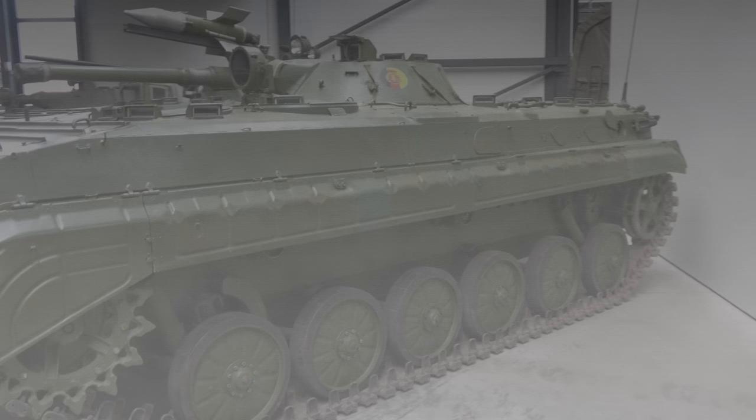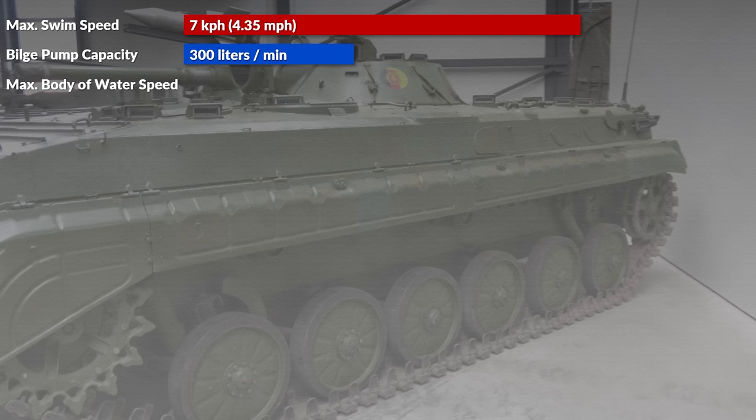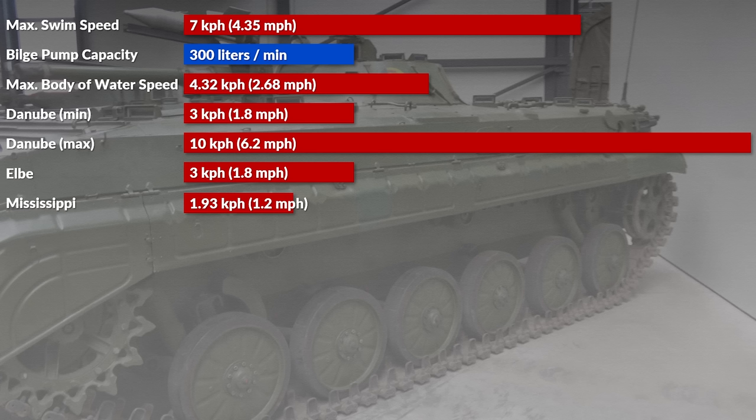Looking at the theoretical capabilities: the maximum speed crossing still waters is 7 km/h (4.35 mph). The two bilge pumps can pump out 300 liters per minute. The maximum running speed of water that can be crossed is 1.2 m per second, which is about 4.32 km/h or 2.68 mph. To put this in perspective, the river Danube has a running speed of around 3 to 10 km/h during medium water level, while the Elbe has 3 km/h and the Mississippi about 1.93 km/h. Far more interesting is that the maximum wave height is only 0.25 m, or about 10 inches.